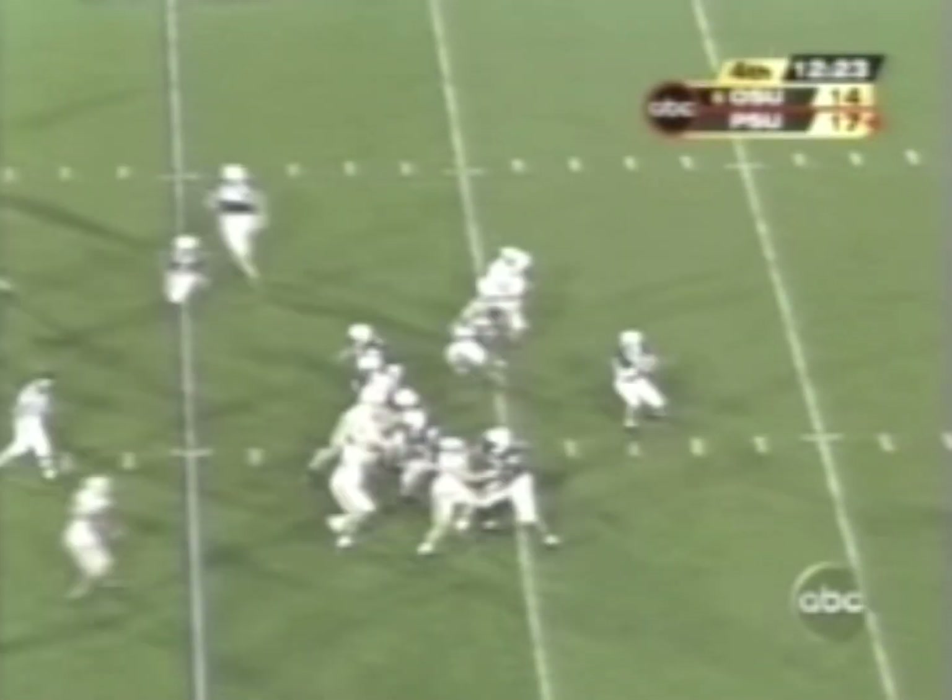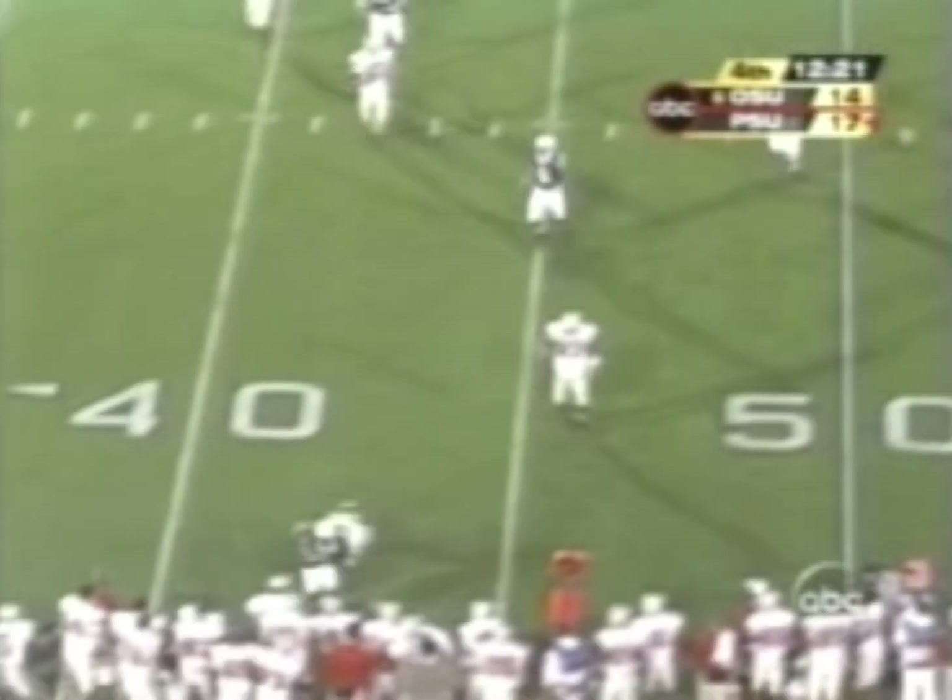Whoever wins tonight — third down for Mills, and he does it again.